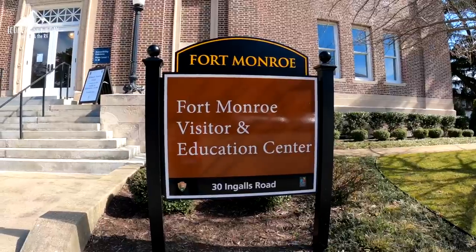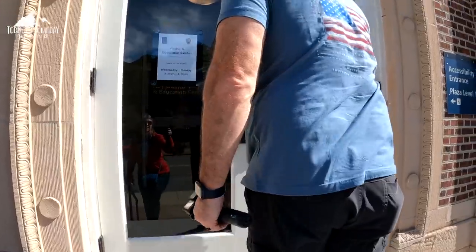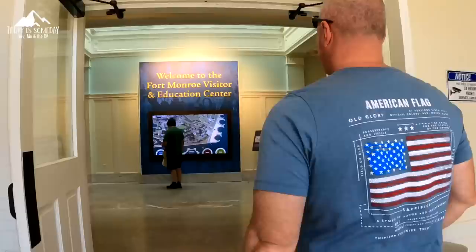Of course, the best way to start is always the visitor center.